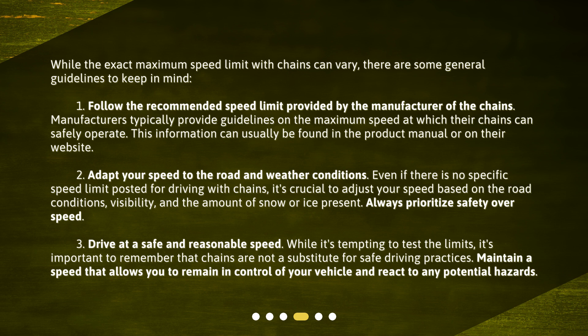Second, adapt your speed to the road and weather conditions. Even if there is no specific speed limit posted for driving with chains, it's crucial to adjust your speed based on the road conditions, visibility, and the amount of snow or ice present. Always prioritize safety over speed.